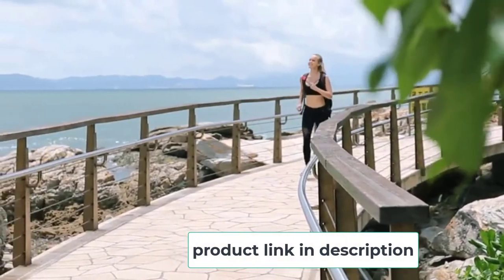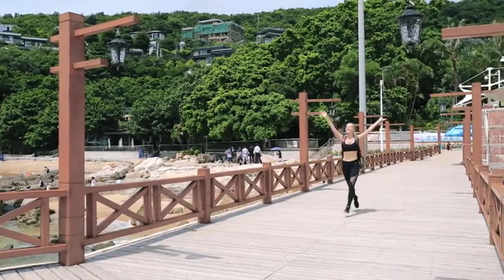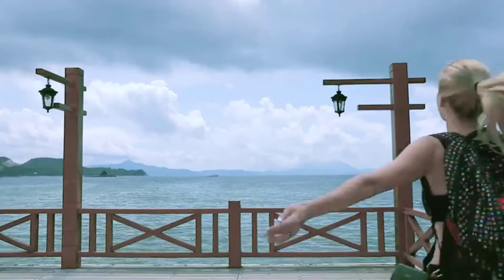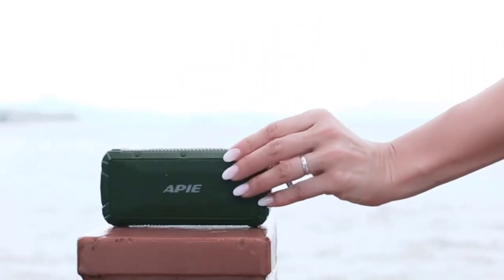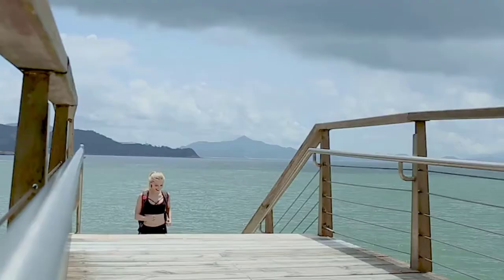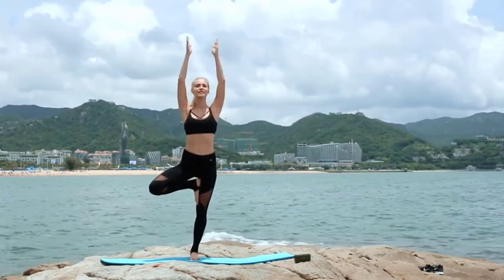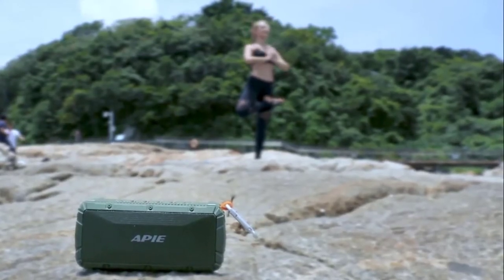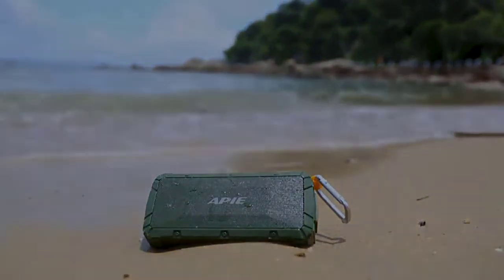The speaker is portable, and therefore you can use it anywhere at any time. It will let you enjoy your favorite music whether you are hiking, camping, biking, walking, partying, or lounging around the house. The speaker produces crystal clear sound quality and powerful bass, thanks to its passive subwoofer and dual high-functioning drivers. Its high-capacity 2200 mAh battery is rechargeable and lasts up to 10 hours of playtime when fully charged. There is also an integrated mic hands-free speakerphone that will allow you to conveniently pick up a call.